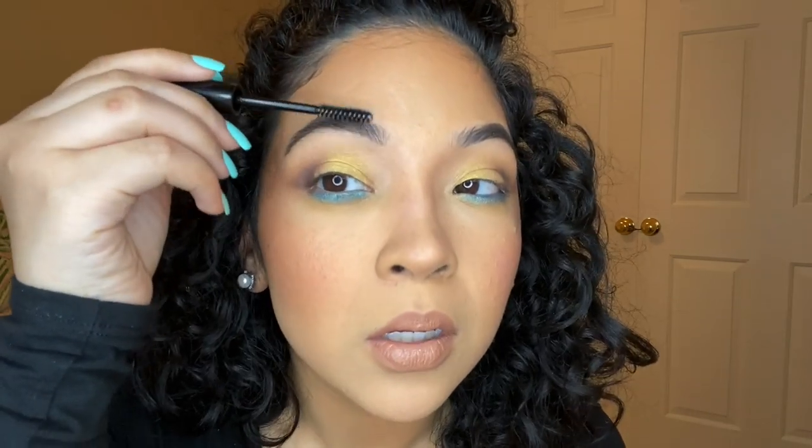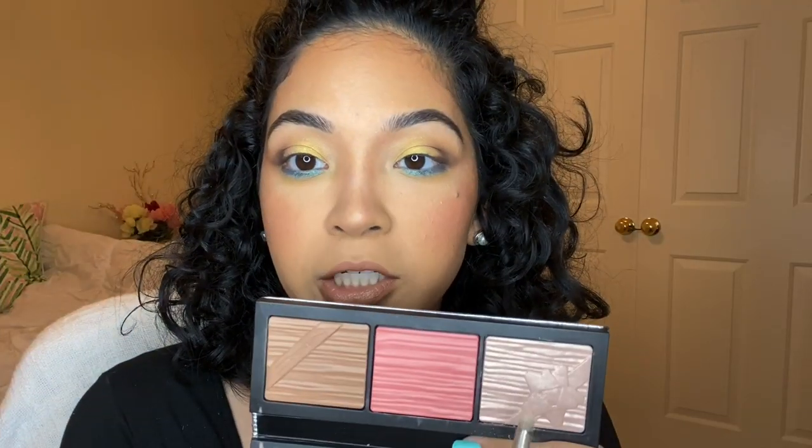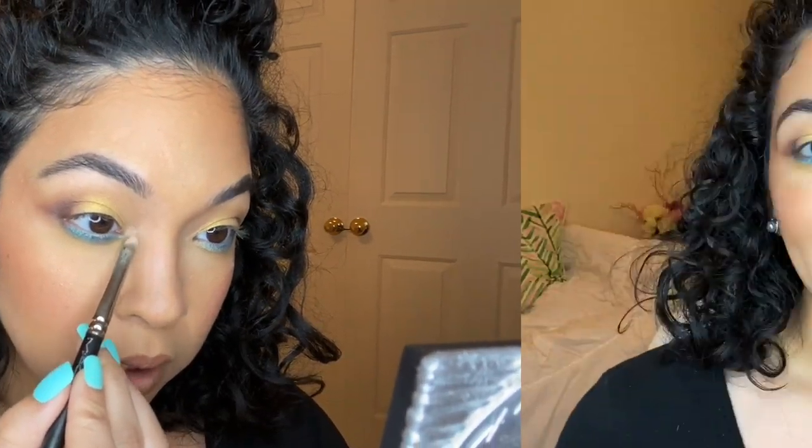Before I forget, I need to set my brows. I'm using the Billion Dollar Brow that I got for about a dollar at Kohl's — just a little bit to see how I feel about it. I actually like how it set my brows. Then I'm popping a tiny bit of highlighter into my inner corner with a detailed brush — just a dot. Do you see the difference? You don't want to go overboard when you do this.